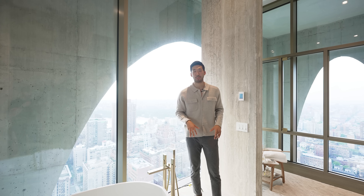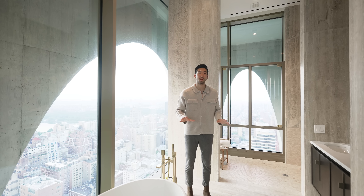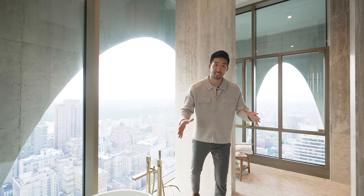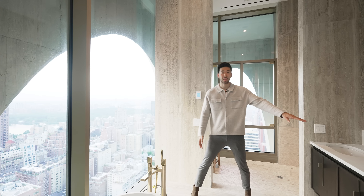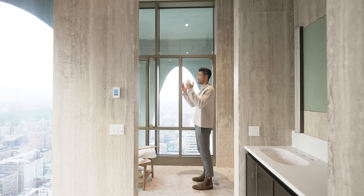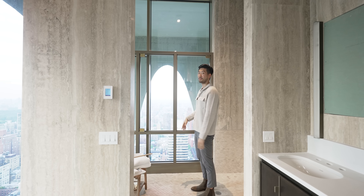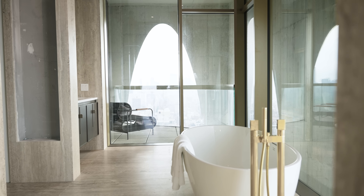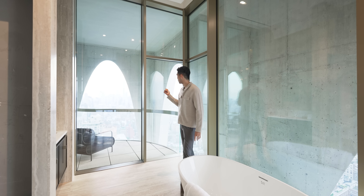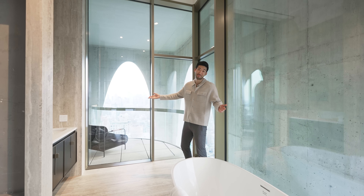Moving into the master ensuite bathroom — this is something you really won't see anywhere else. We have massive travertine slabs, Bianco Grigio on the countertops, and a walk-in shower with views of Central Park. My favorite thing in any bathroom is a tub with a view, and this time you might actually have someone else in the view — so that's new.